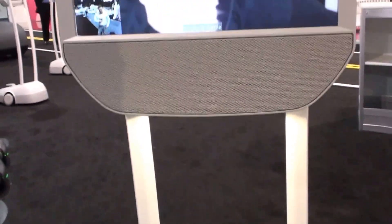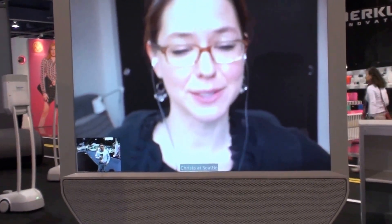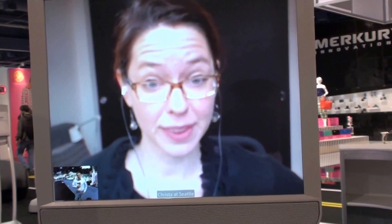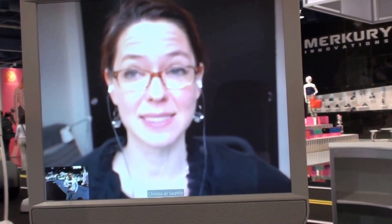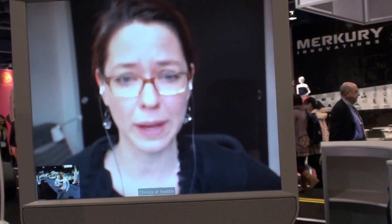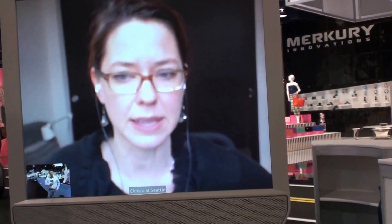So if I wanted my company to get me one of these, what do I do? Well, you can go to suitabletech.com and order one. I can tell you as a user that it's so much easier than using Skype or other web telecommunications. Because I don't have to — so like Erin who's behind you, I talk with all the time.